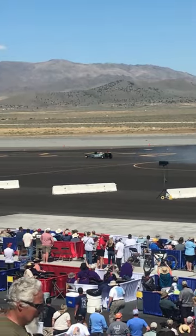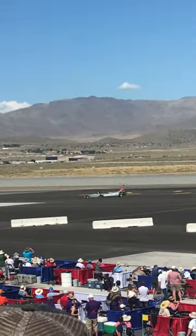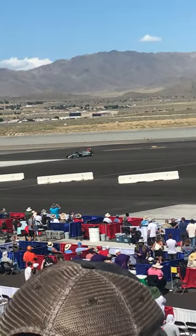It puts up 12,000 horsepower and 6,000 pounds of thrust.